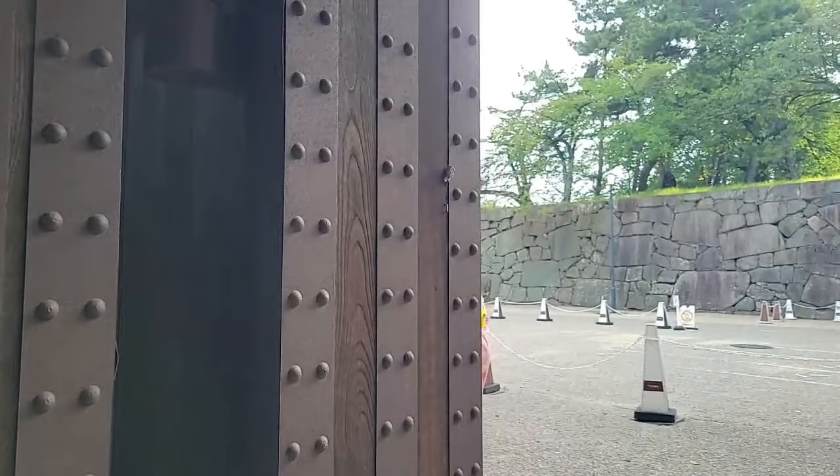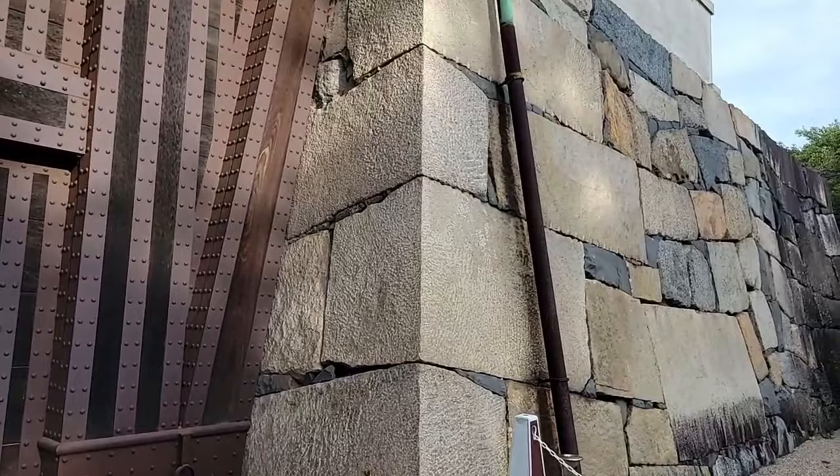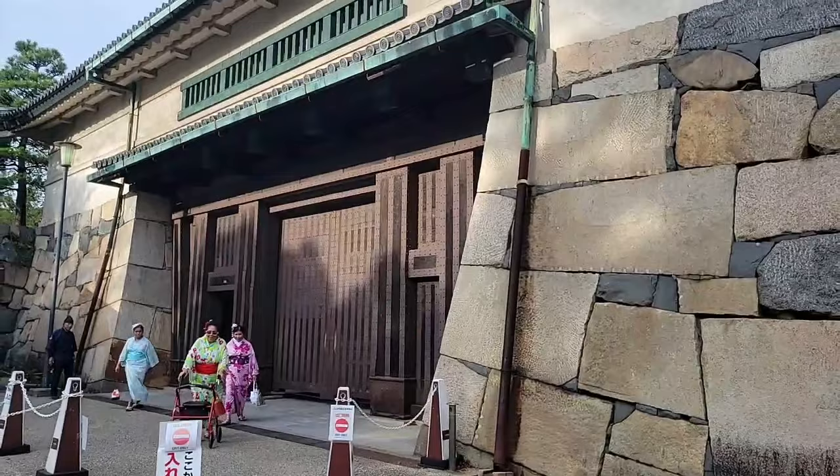Super strong gate! Okay, let's go get some green tea — Japanese green tea!